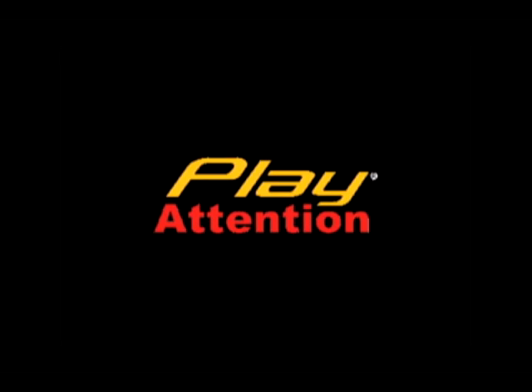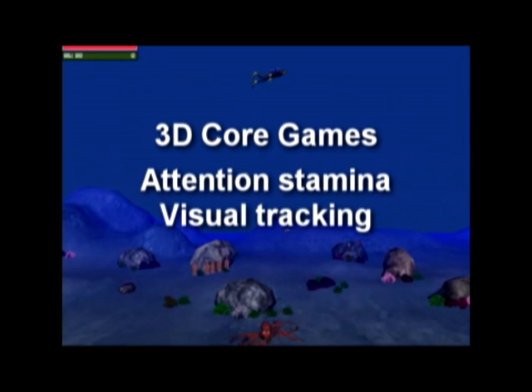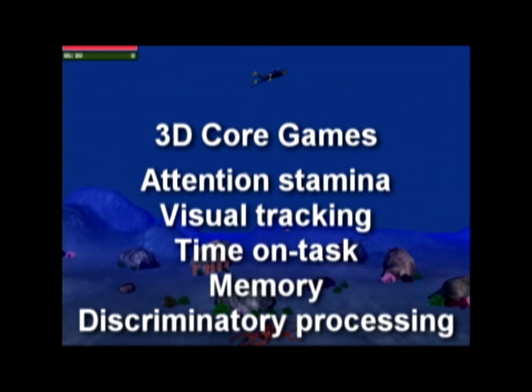Play Attention's 3D core games include Attention Stamina, Visual Tracking, Time on Task, Memory, and Discriminatory Processing.